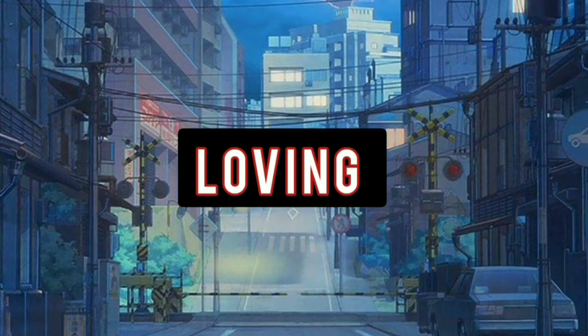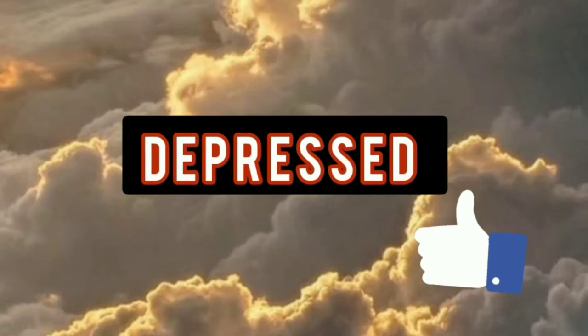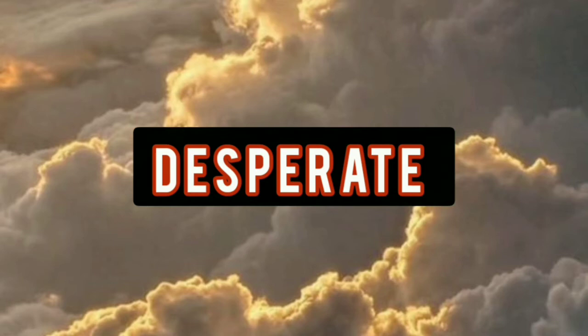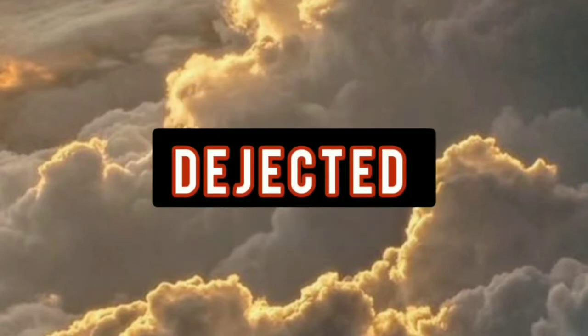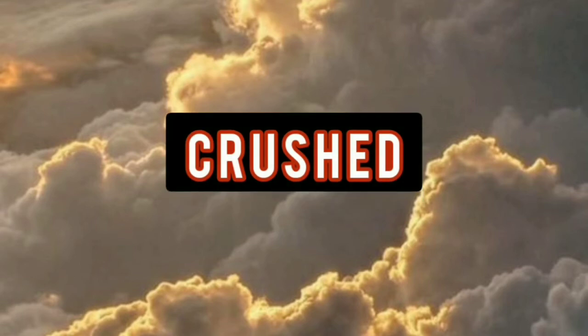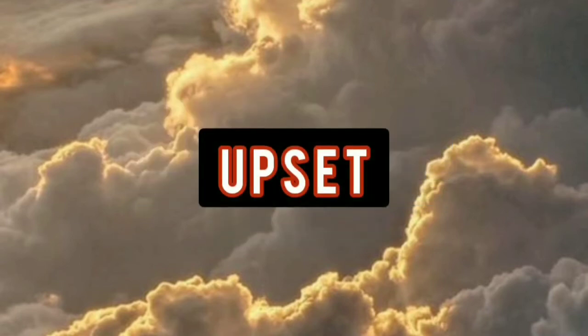Words you can use when you're sad: loving, depressed, desperate, dejected, heavy, crushed, disgusted, upset.